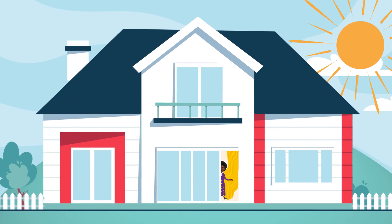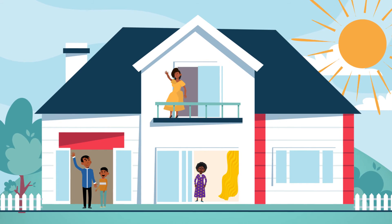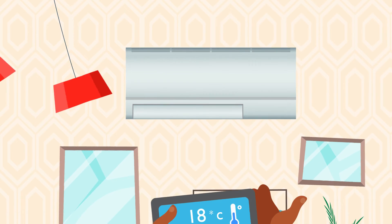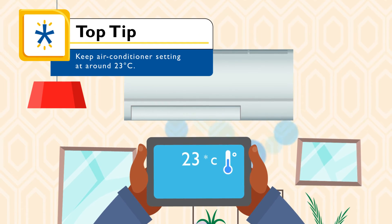During the humid South African summer, they keep the house cool and breezy by opening all doors and windows in the early morning and then closing the doors when switching on the air conditioner to around 23 degrees Celsius.